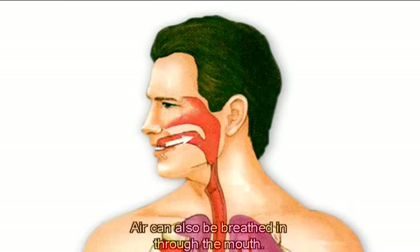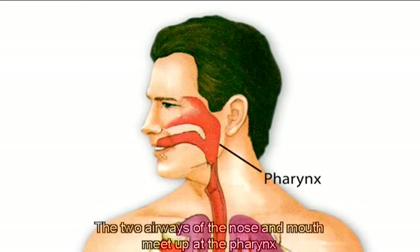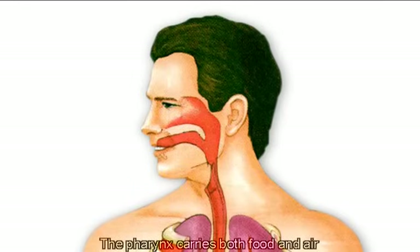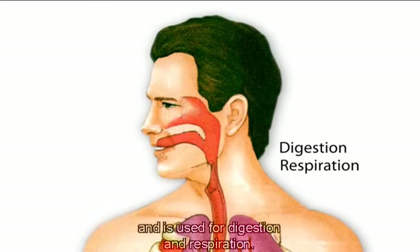Air can also be breathed in through the mouth. The two airways of the nose and mouth meet up at the pharynx, which is located at the back of the throat. The pharynx carries both food and air and is used for digestion and respiration.